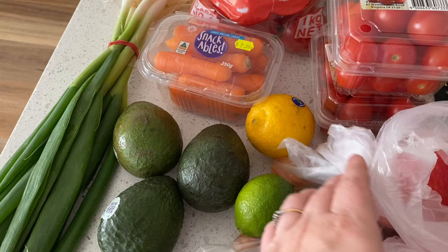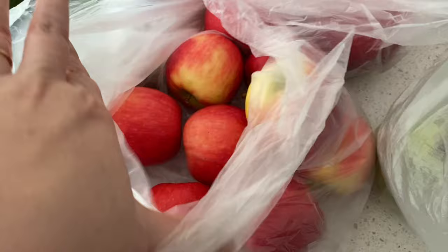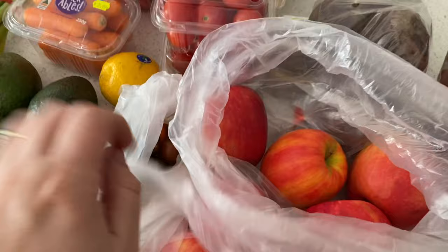I grabbed some avocados and tried to get them at different stages of ripeness. I got a lemon and a lime because I like to squeeze those in my salads. Then I got this bag of mixed baby lettuce leaves — it's just easier than buying individual things. I got a bag of smaller pink lady apples as well as these ginormous ones. I'll use the big ones for some cooking and quick salads while we're away camping, so that's why I got two different bags.